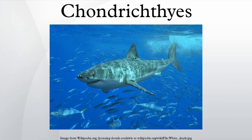Chondrichthyes, or cartilaginous fishes, are jawed fish with paired fins, paired nares, scales, a heart with its chambers in series, and skeletons made of cartilage rather than bone. The class is divided into two subclasses, Elasmobranchii and Holocephali.